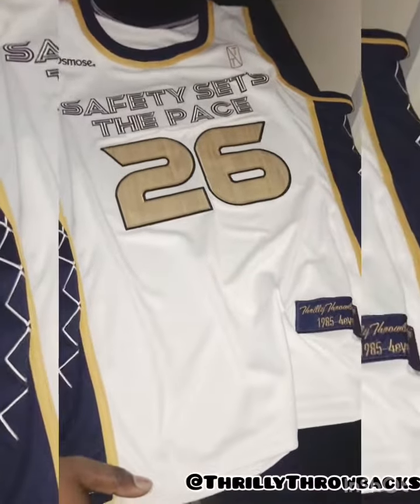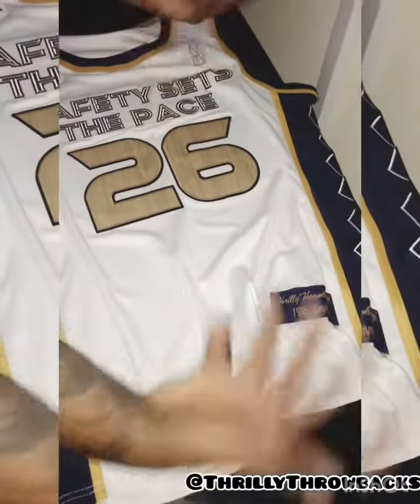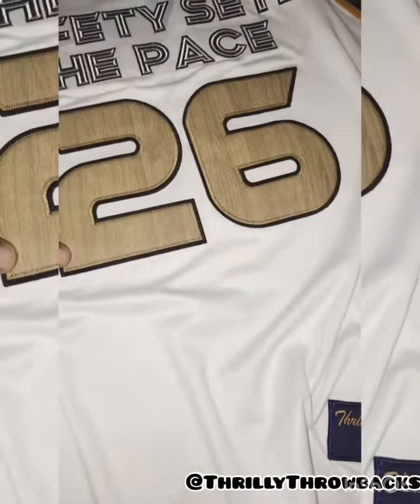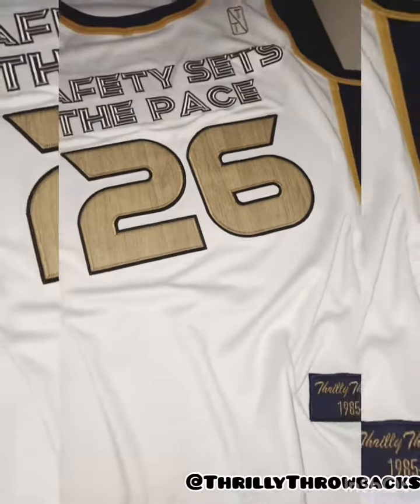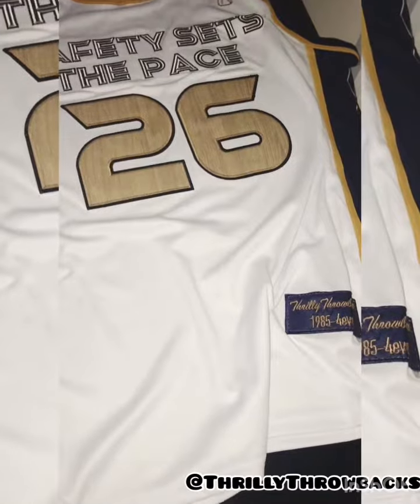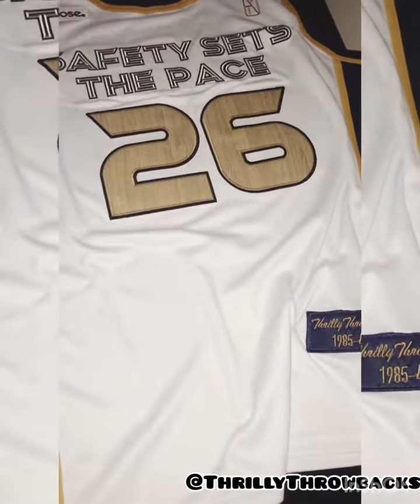This jersey is very special. A company hit us up and they deal with wood. So they wanted us to create some type of wood texture looking numbers on a jersey and also throw some specifics in it. They wanted the color of their company logo, which is blue with the gold, and they're mixing a little bit of white.